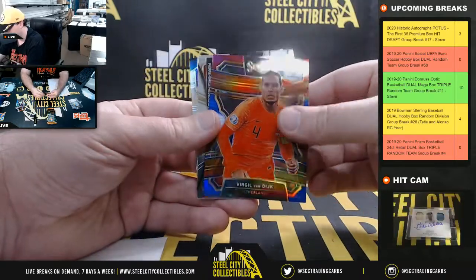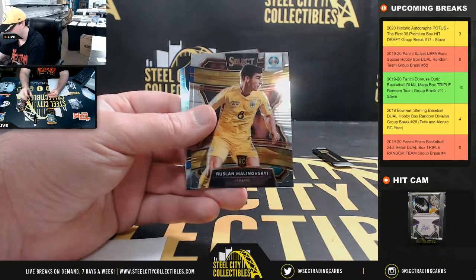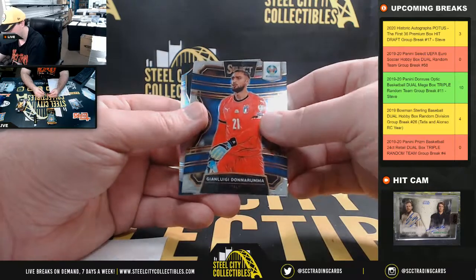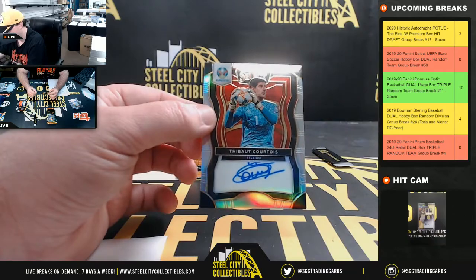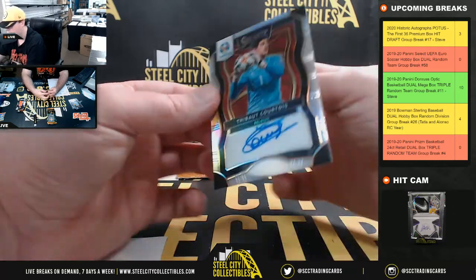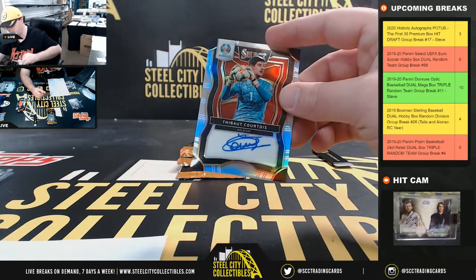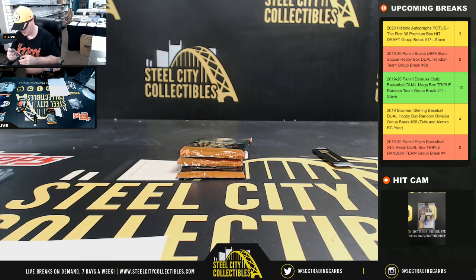Virgil van Dijk red, white, and blue. Pierre-Emile Hoiberg Denmark, Rosalind Malinovsky Ukraine, Gianluigi Donnarumma Italy, and we have Thibaut Courtois from Belgium — autograph. I think we pulled one of his last week as well. That goes to Christian.